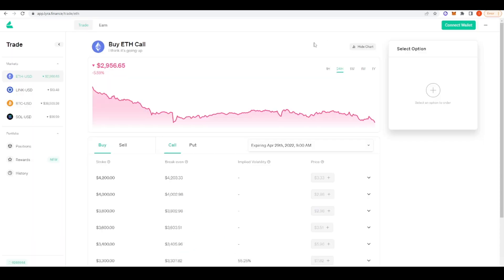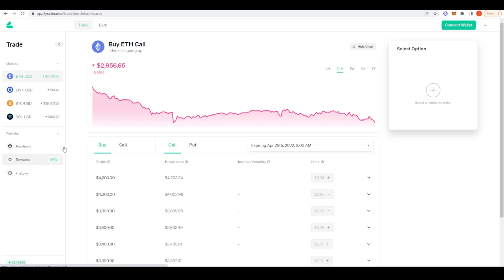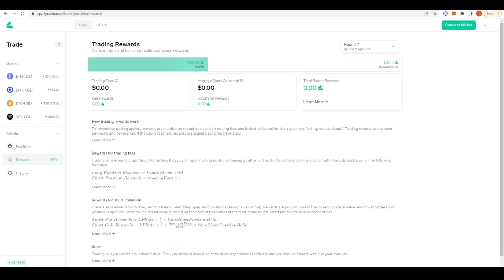Now let's take a look at options protocols available on Optimism. The first one I wanted to talk about is Lyra Finance — if you're interested in crypto options on Optimism you can go here and buy and sell calls and puts on Ethereum, LINK, Bitcoin, and Solana. What's also nice about Lyra Finance is that they are doing trading rewards, so if you're interested in trading crypto options definitely go ahead and check out this protocol.